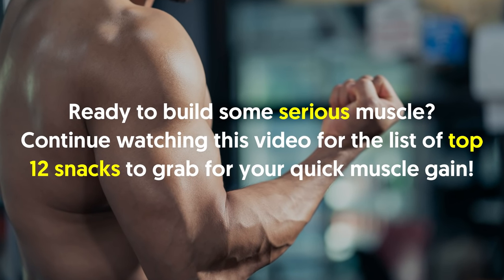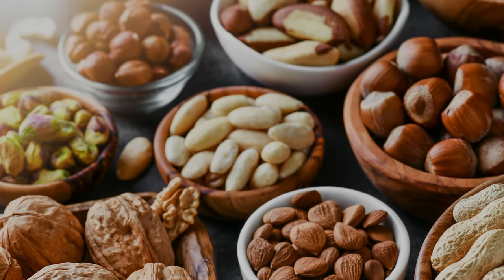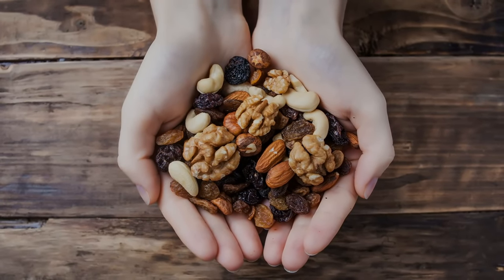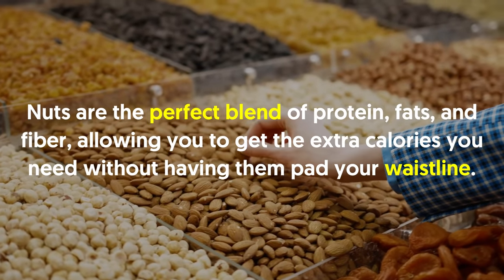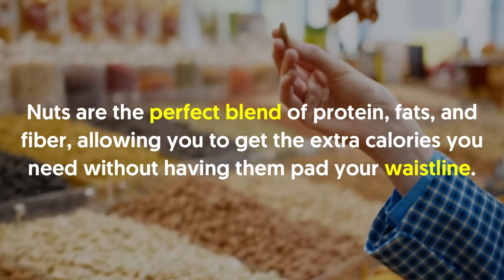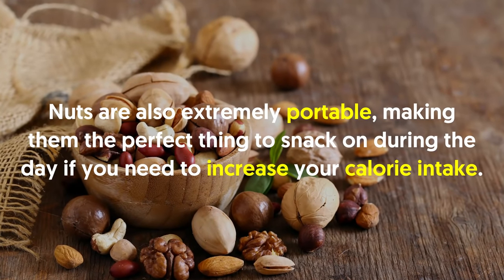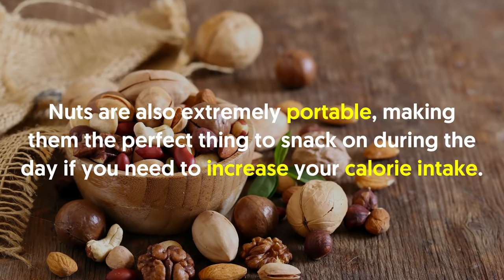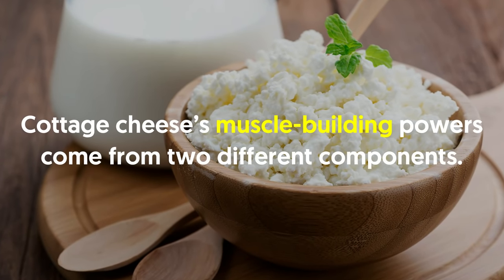Ready to build some serious muscle? Here is the list of top 12 snacks to grab for your quick muscle gain. Number one: nuts. Nuts are a must for any guy struggling to put on muscle weight. One ounce of cashews or almonds contains 150 to 170 high-quality calories. Nuts are the perfect blend of protein, fats, and fiber, allowing you to get the extra calories you need without padding your waistline. Nuts are also extremely portable, making them the perfect thing to snack on during the day if you need to increase your calorie intake.